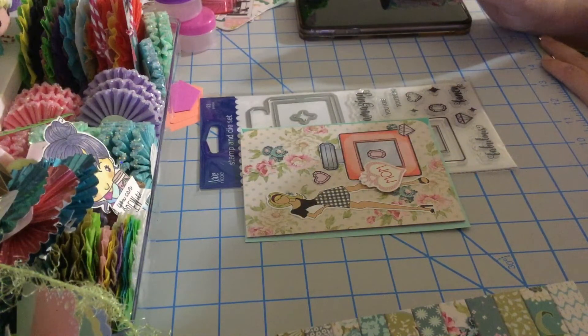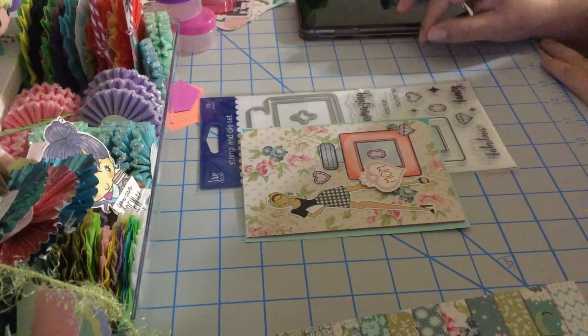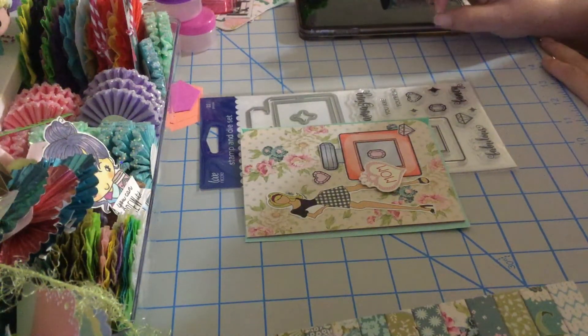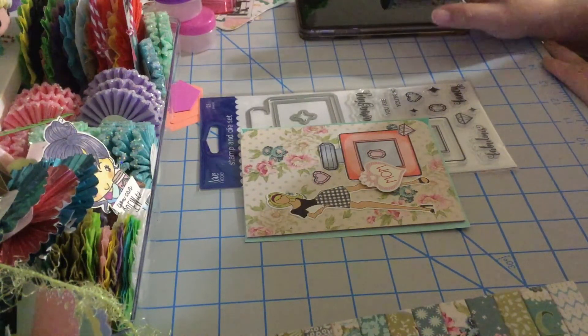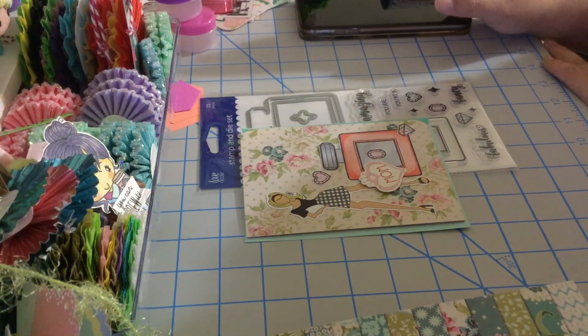I'm also working on a challenge entry for Scrap Diva 29 — they have a challenge going on. It's a 3D project and I super love it. I'll be doing that video this week, maybe Thursday.